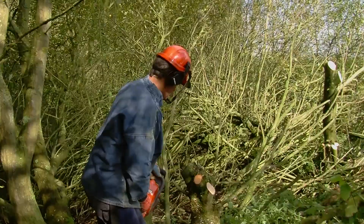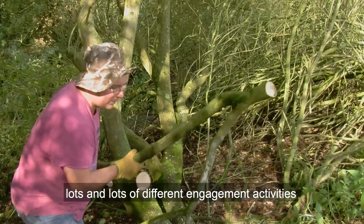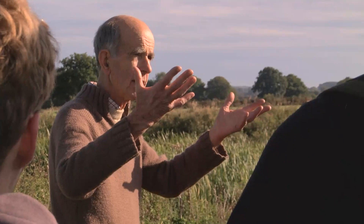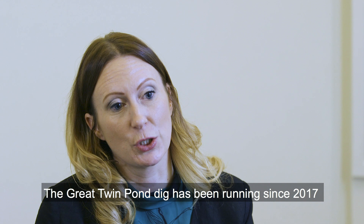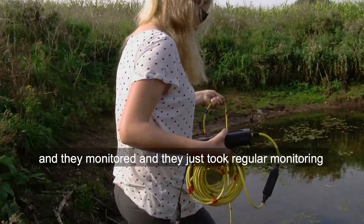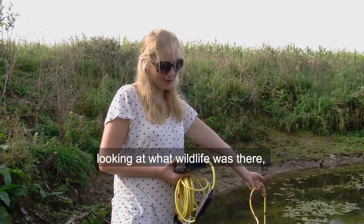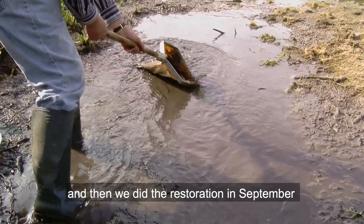The engagement work we've done — once we found out there was a really positive impact — we were then able to go out and do lots of different engagement activities with both farmers and the general public. The great twin pond dig has been running since 2017. We had a year prior to restoration where different community groups, one in Norfolk and one in Lancashire, were allowed onto farmland and monitored what wildlife was there. Then we did the restoration in September with lots of student volunteers and members of the public.